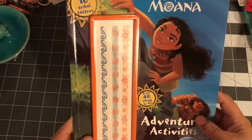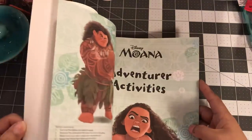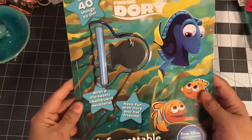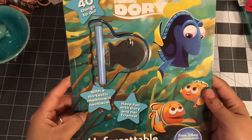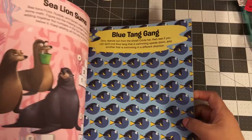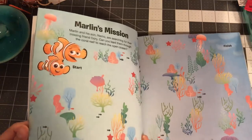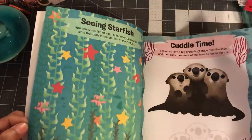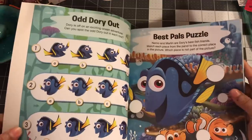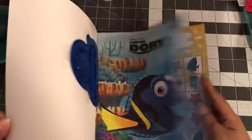I got Moana — over 40 things to do with 10 tribal tattoos — to give to young girls who love Moana. I also got Finding Dory, which comes with a chalkboard necklace. A lot of the chalks were broken but I found one that wasn't. I love some of these pages — they'd work great as scrapbook paper, and some you could cut out and die-cut. I might actually keep that one for myself.